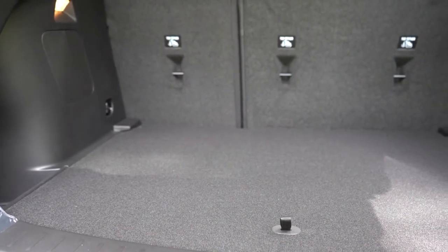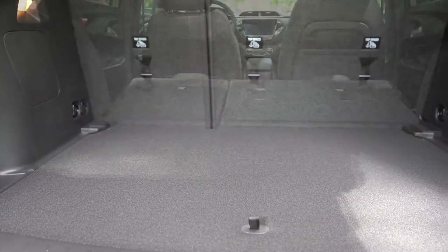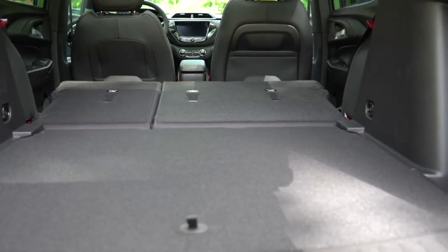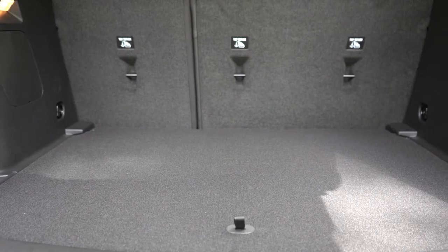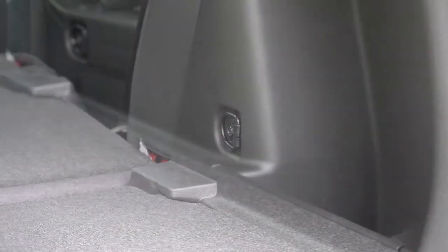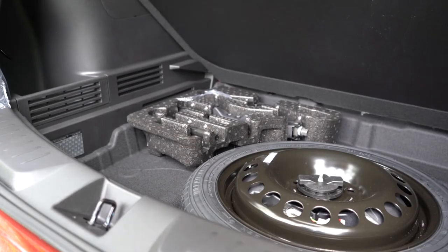Once opened up, cargo capacity comes in at 25.3 cubic feet. If that's not enough space, there is a 60/40 split — meaning the rear seats fold down — bumping that up to 54.4 cubic feet. Rear cargo lighting comes standard across the board, and there are some tie-down hooks back there as well, plus a little storage area to the right. Underneath the cargo floor you can find a spare tire, and around that spare tire is a good bit of in-floor storage too.